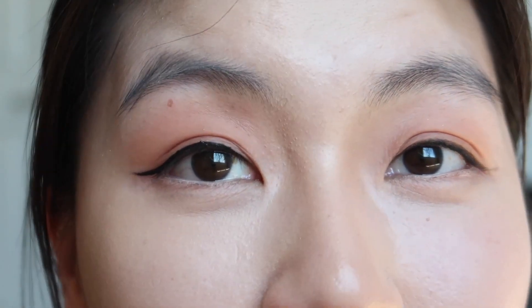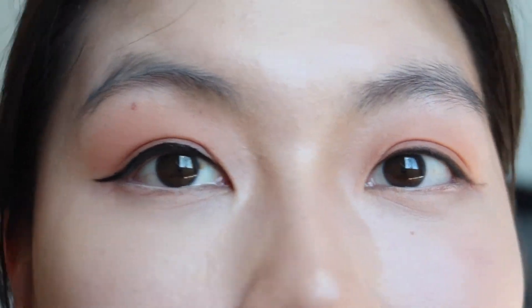Okay, I think I need time to get used to it, but that was a lot easier than I thought! And the liner is so black — wow.